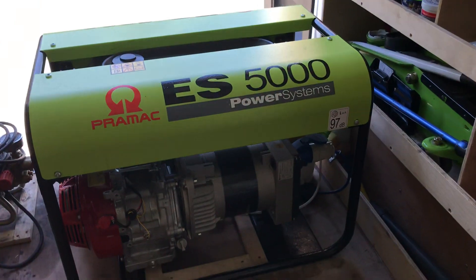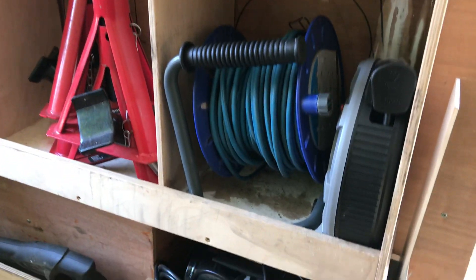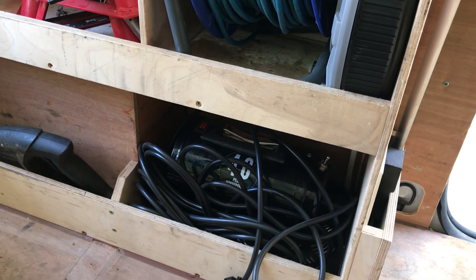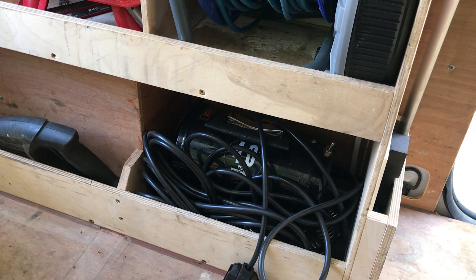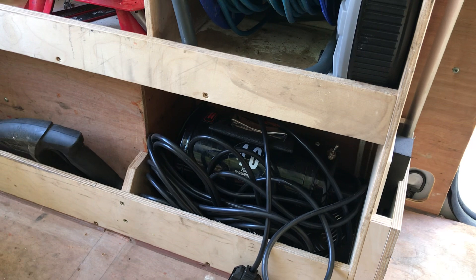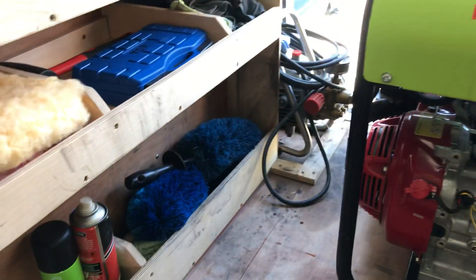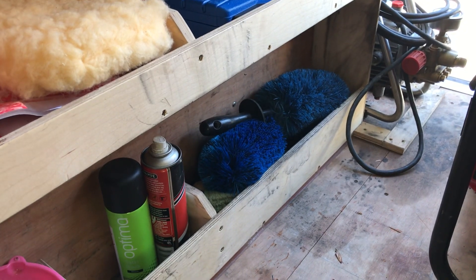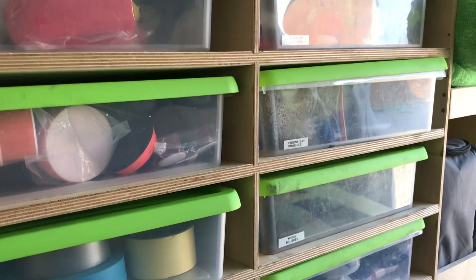Just step inside the van now. Again, generator, extension leads, and my Metro Vac blower — really essential when you're trying to dry out door shuts, engine bays, pies completely in a valet or a detail, getting ready to wax or polish or ceramic coat it, making sure the car's as dry as possible. You can see a number of my wheel brushes and wheel arch brushes — all nice, neat and tidy, everything labelled.